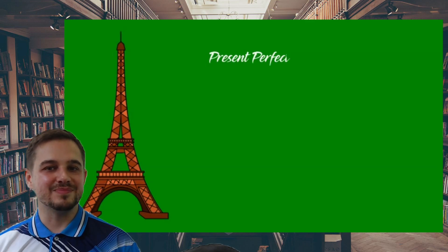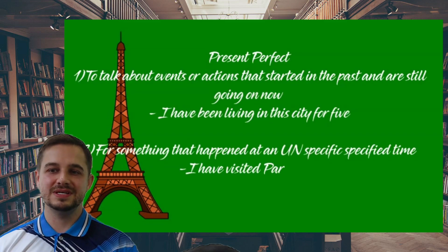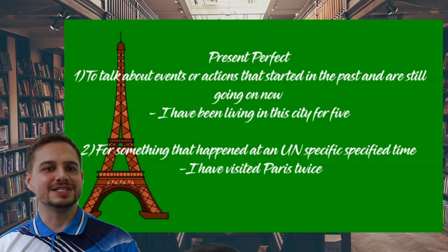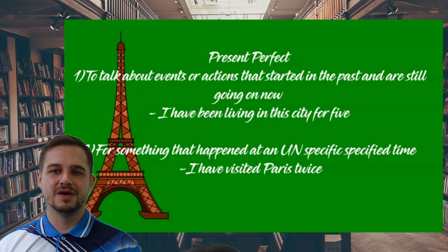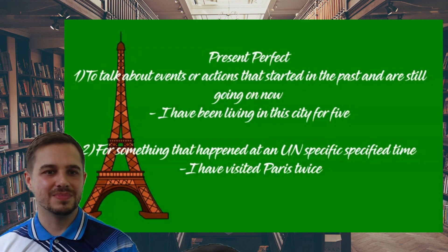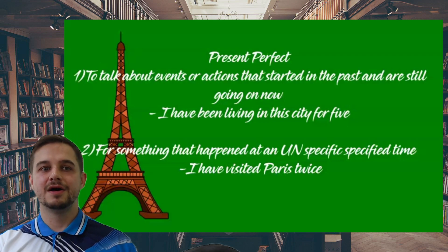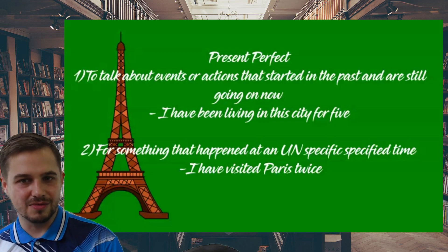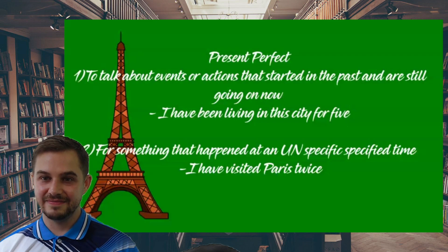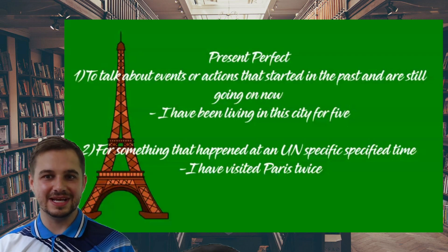And next: present perfect. This one has two ways we use it. One is for something that started in the past and is still happening now. For example: 'I have been living in the city for five years now.' I started living in the city five years ago and I'm still living there now. Keep a note — for present perfect, use 'have' and the past participle (verb three).